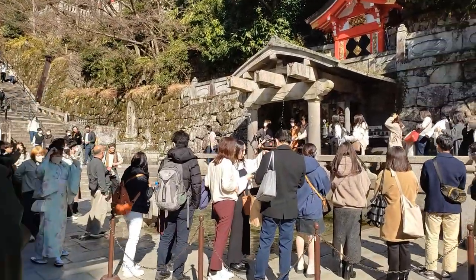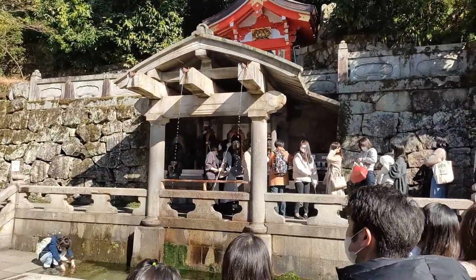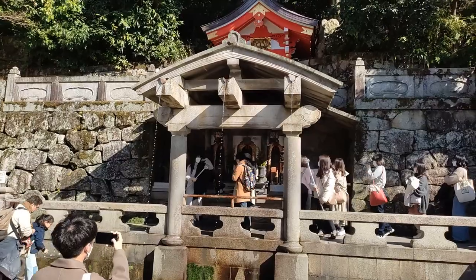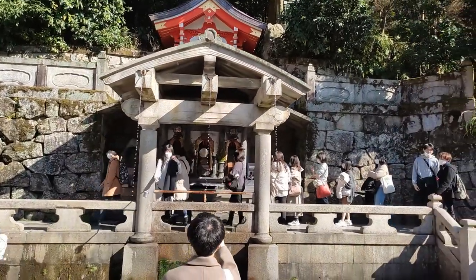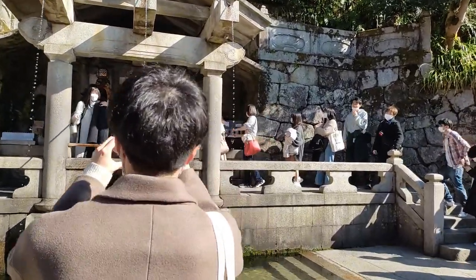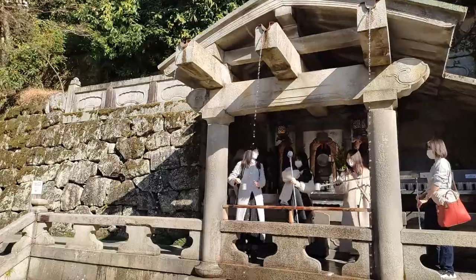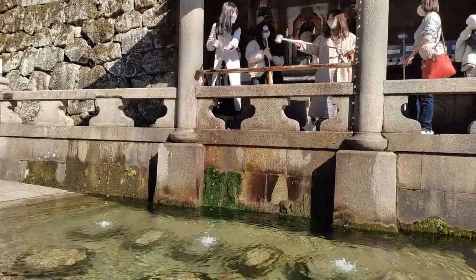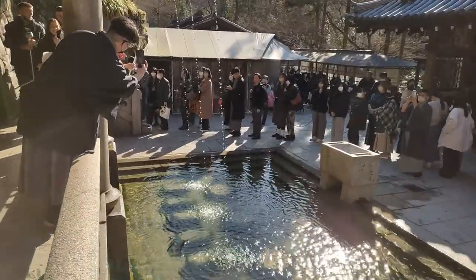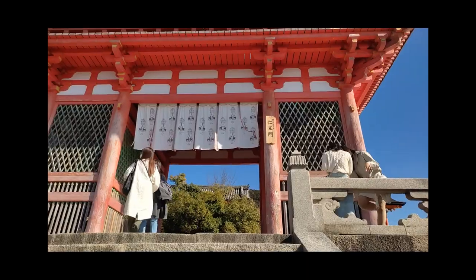The Otowa waterfall has symbolic importance because it's the origin of the Kiyomizu Temple. The legend goes that in the 8th century, a monk named Kenshin received a revelation in a dream telling him to travel north to find a pure fountain. He found this waterfall after traveling all the way from Nara and stayed here protecting it. After two years, a court noble Sakanoue no Tamuramaro visited the site, was impressed by Kenshin's teaching, and founded the Kiyomizu Temple here. You can take the ladle and wash your hand with the water, which is supposed to purify your senses and make your wishes come true. But there was a long queue, so I skipped it — avoiding queues is my way of purifying senses.